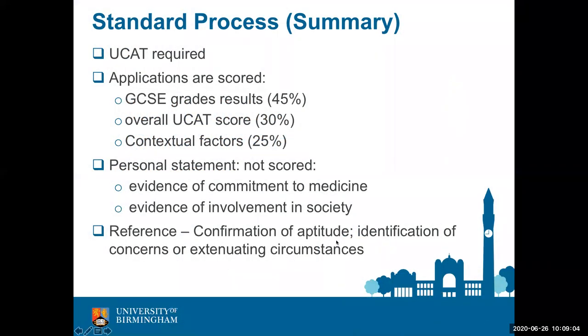This first slide gives you an overview of the information that we use to make a decision on who we invite for an interview, first of all for the five-year programme. At Birmingham, you are required to sit the University Clinical Aptitude Test, which must be taken in the year that you are applying. We score the applications of home non-graduate applicants based on GCSE grades, UCAT result, and for the first time, contextual information. The slide provides the percentage contribution of each element to the score.